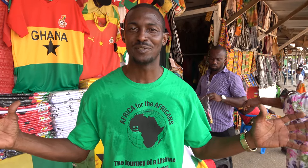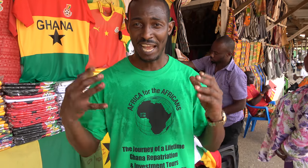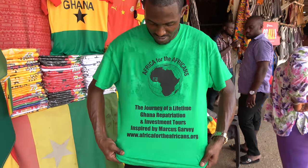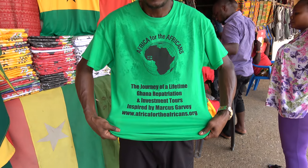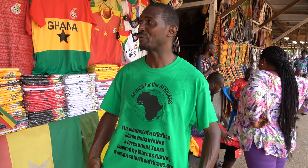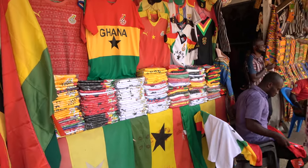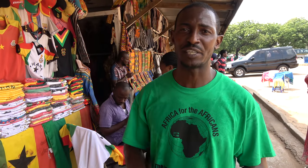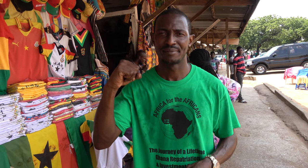Family, just want to showcase and share a few things with you. Visit our website, AfricaForTheAfricans.org — just like on our shirt. Check the website out, reach out to us, and we will bring you to the motherland. We come every May and November; every May we're in Ghana and we take it to the cultural center so we can do lots of business with our brothers and sisters and keep the nation strong. The journey continues — thank you!